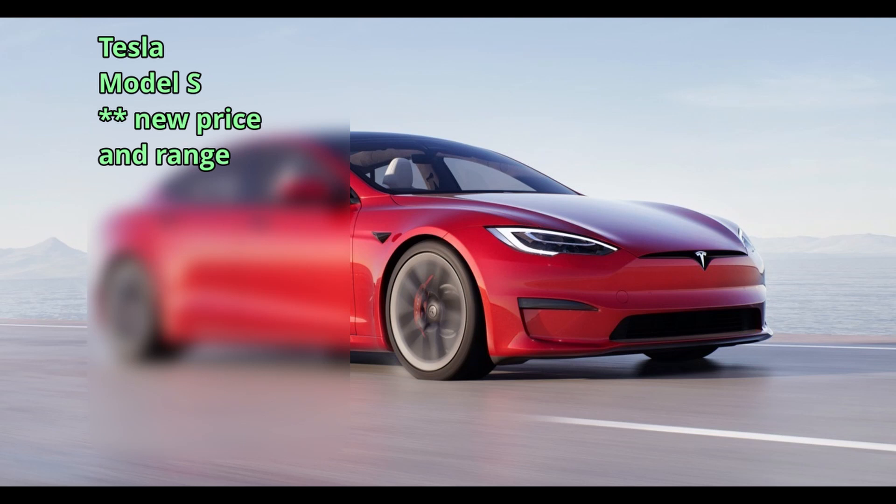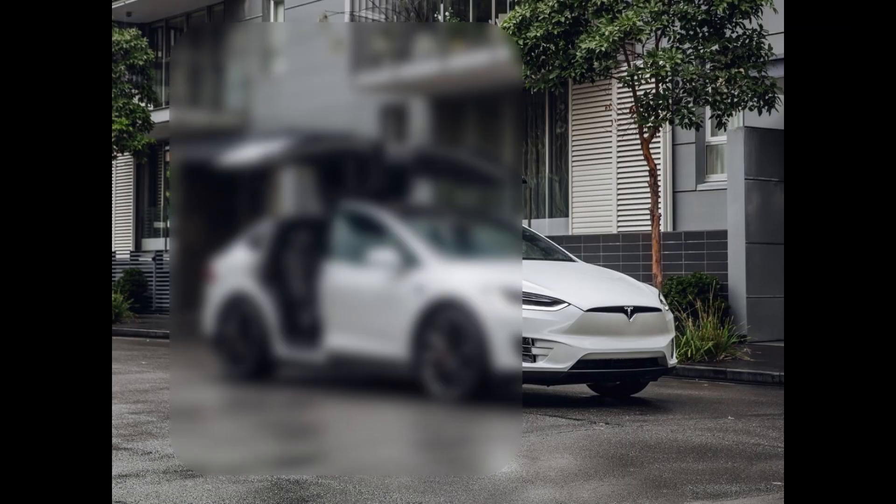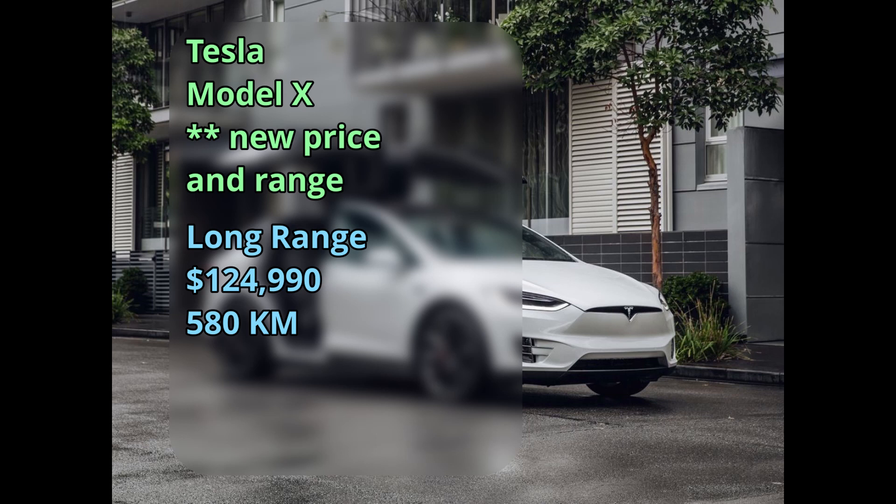The Model S just went through an interior refresh at $102,000 for a 647-kilometer range, or the upgraded Plaid version at $190,000 for an 840-kilometer range. The Model X also has that interior change at $113,000 for a 597-kilometer range, or the Performance version at $138,000 for a 549-kilometer range.